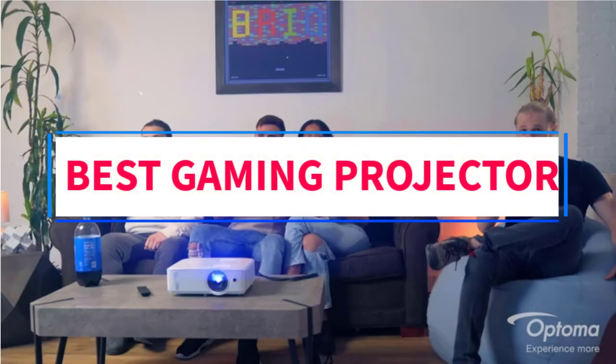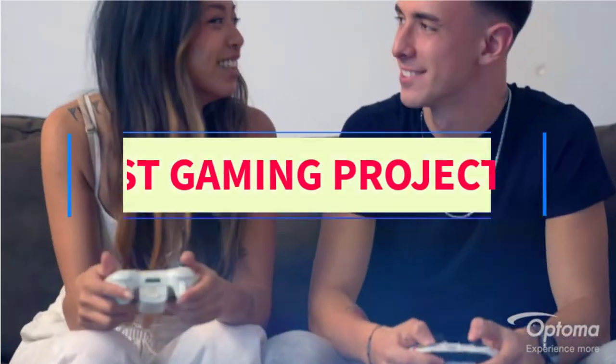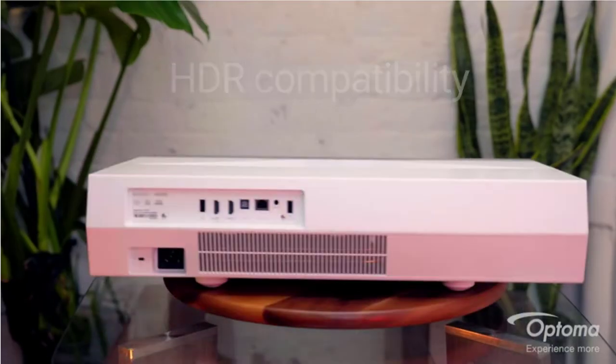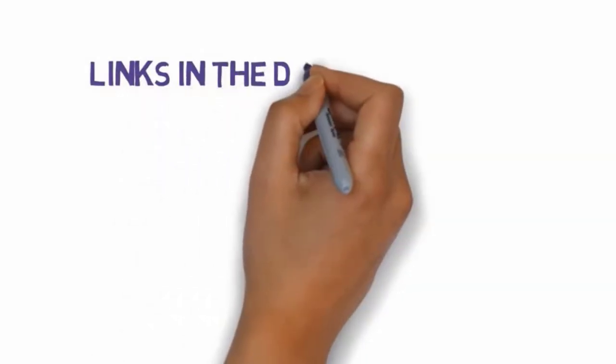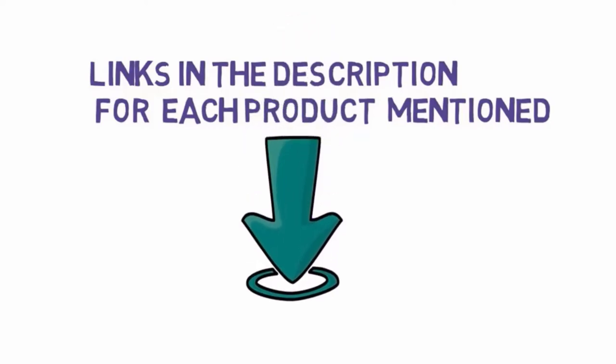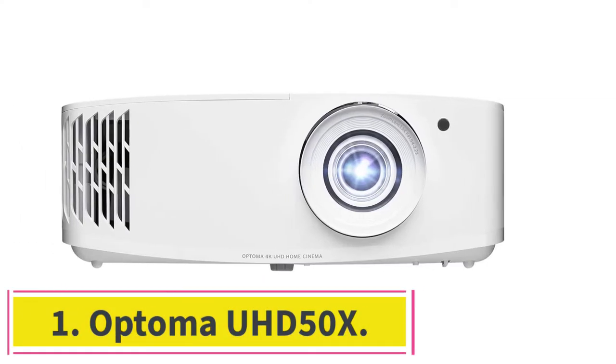Are you looking for the best gaming projector? In this video we will look at six of the best projectors on the market. Before we get started, we have included links in the description so make sure you check those out to see which one is in your budget range.